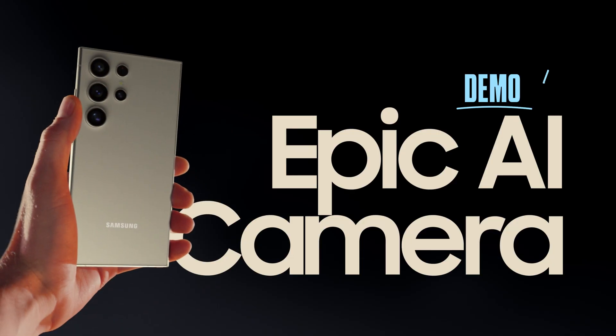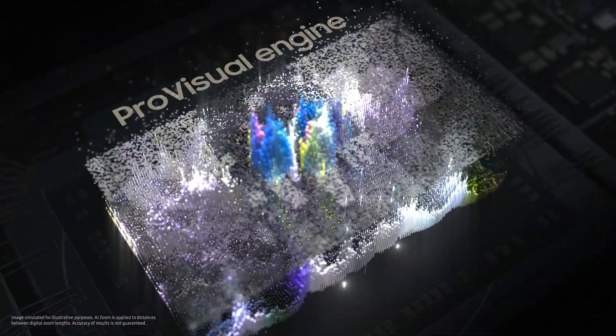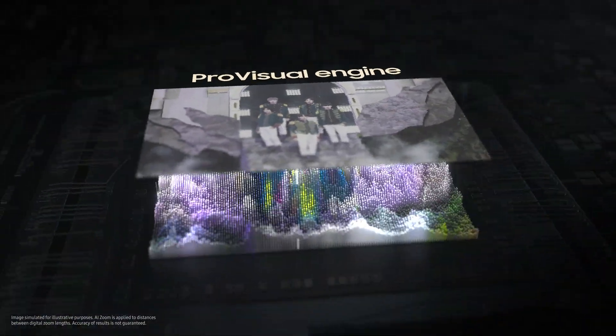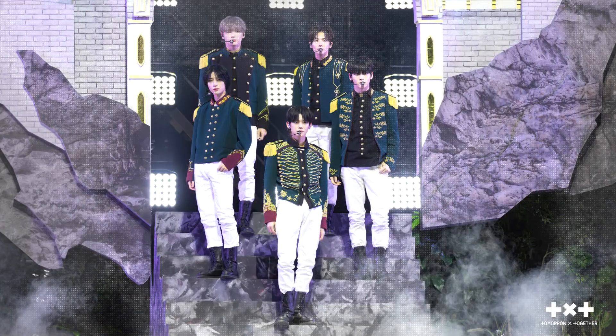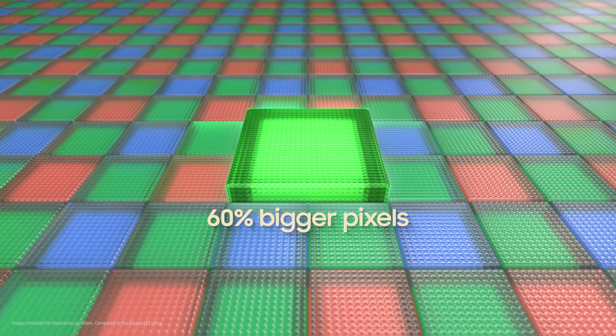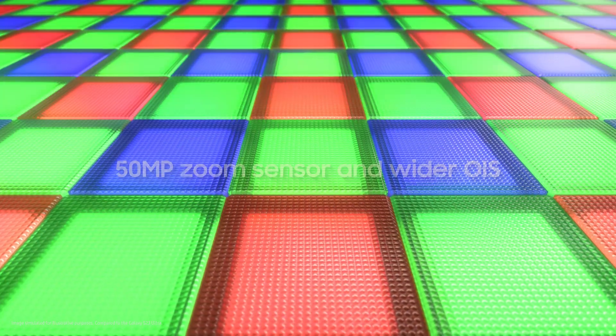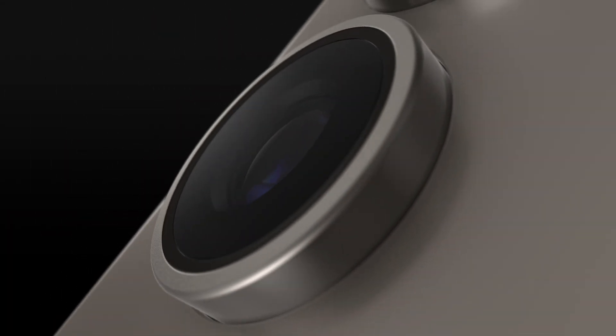Moving on. Camera. The new Pro Visual Engine uses AI to deliver amazing colors, extreme detail, and easier editing. The first quad tele-system enables four levels of optical quality zoom and up to 100 times digital zoom, all enhanced by AI. And it's got a new zoom sensor with 60% bigger pixels and a wider OIS.